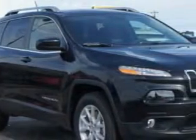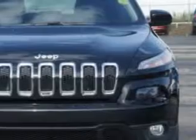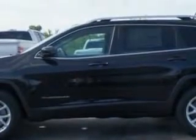Check out this brilliant black Crystal Pearl 2014 Jeep Cherokee SUV 4x4, equipped with a 6-cylinder engine and an automatic transmission. Enjoy an exceptional 27 miles to the gallon on this great SUV with features like: